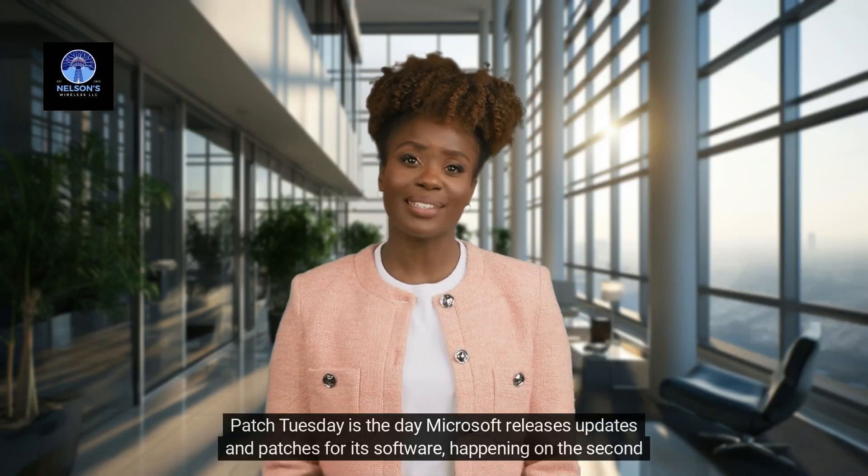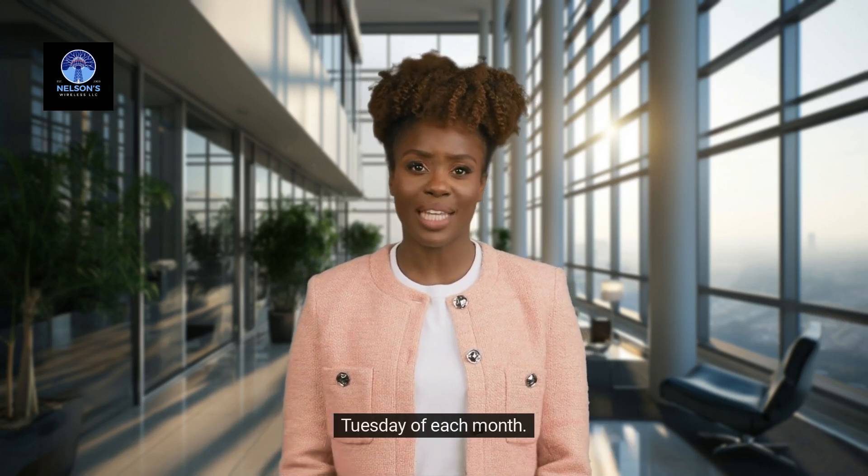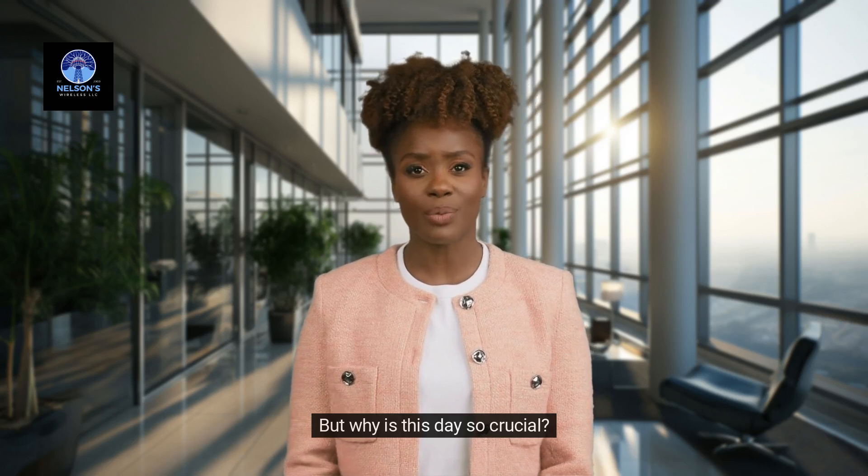Patch Tuesday is the day Microsoft releases updates and patches for its software, happening on the second Tuesday of each month. But why is this day so crucial?